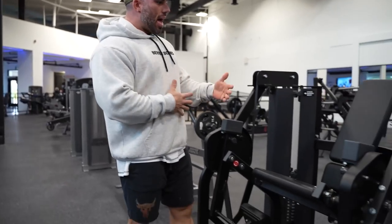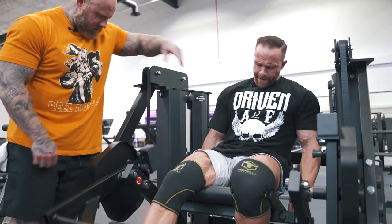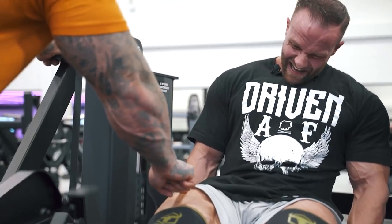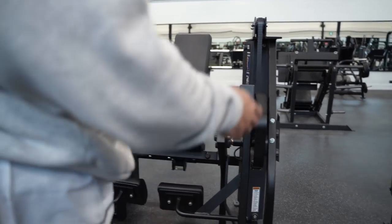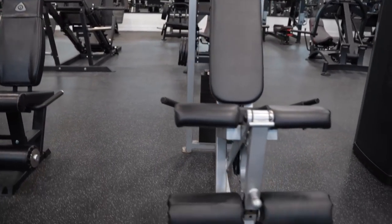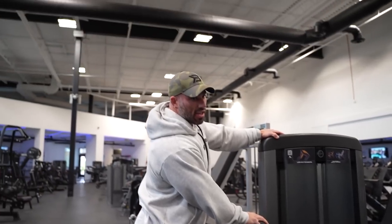We've got the Hammer Strength MTS standing leg curl — it's a classic, great piece. We also have the plate-loaded version. For leg extensions, this is one of my favorites: the isolateral MTS leg extension. It's really great because you can manipulate where you're putting the tension — if you kick your leg out this way it targets this piece of the quad; turn it out and it targets the inside. So you can manipulate it by doing it independently. We've also got the Jim LaCoe leg extension, the original old school Flex Fitness leg extension, and the Life Fitness leg extension as well.